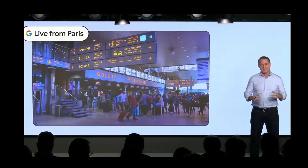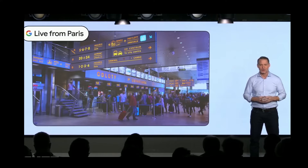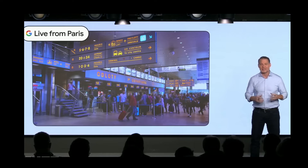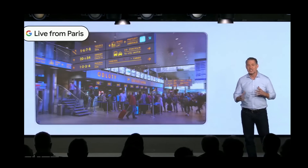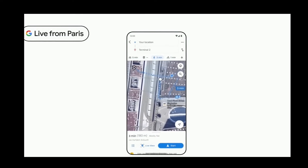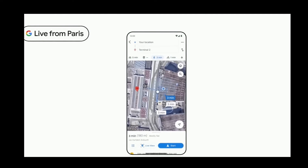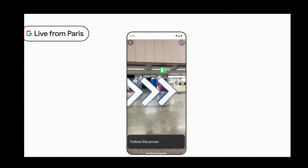Pairing AI with AR is transforming how we interact with the world. Augmented reality can be especially helpful when navigating tricky places indoors, like airports, train stations, and shopping centers. Indoor Live View was launched in select cities, using AR arrows to help you find things like the nearest elevators, baggage claim, and food courts.